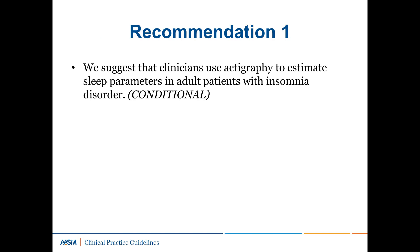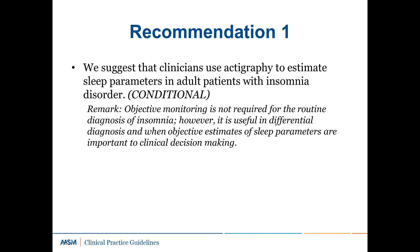Recommendation 1: We suggest that clinicians use actigraphy to estimate sleep parameters in adult patients with insomnia disorder. This is a conditional recommendation. Objective monitoring is not required for the routine diagnosis of insomnia; however, it is useful in differential diagnosis and when objective estimates of sleep parameters are important to clinical decision making — for example, non-response to cognitive behavioral therapy for insomnia, patient requests for increased hypnotic dose, or when patient reporting is of questionable validity. This recommendation is based on 46 studies that provided data suitable for meta-analyses. The overall quality of evidence was moderate due to imprecision.